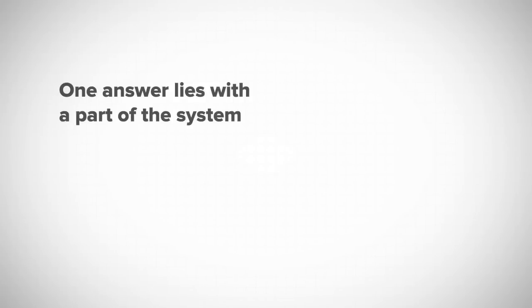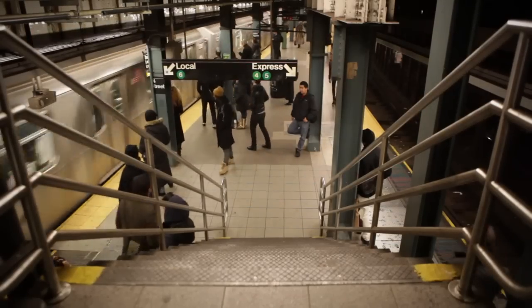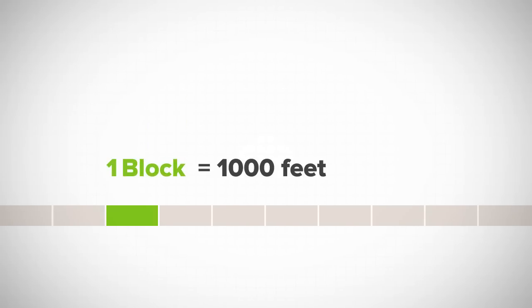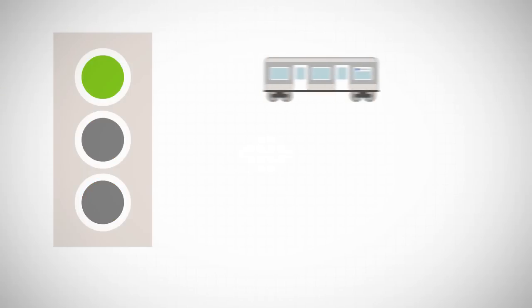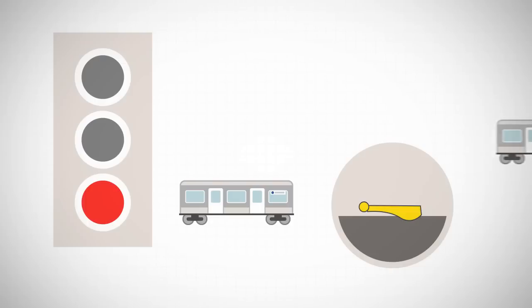One answer lies with a part of the system that is hidden from view but essential for the subway to operate. To keep trains running safely, the New York subway relies on a system known as fixed block signaling. Tracks are divided into segments or blocks of about 1,000 feet. The status of these blocks is shown along the track using signals, similar to traffic lights, which let train drivers know when it's safe to proceed. Trains travel normally on green, slowly on yellow, and must stop on red. If they don't, safety devices will trigger the train's brakes.